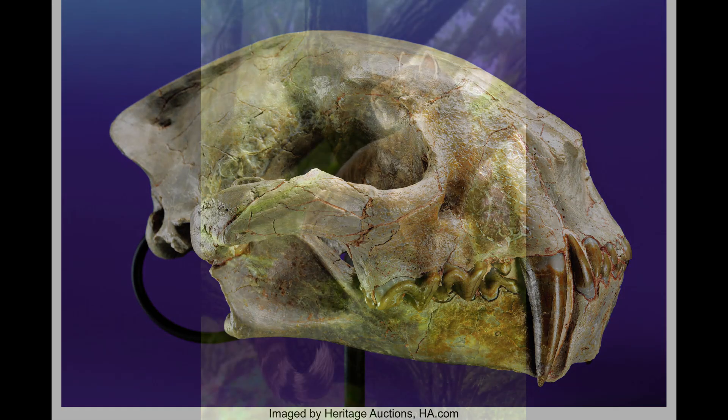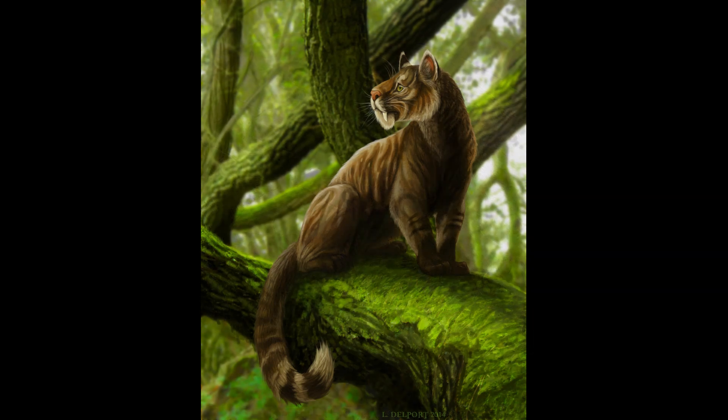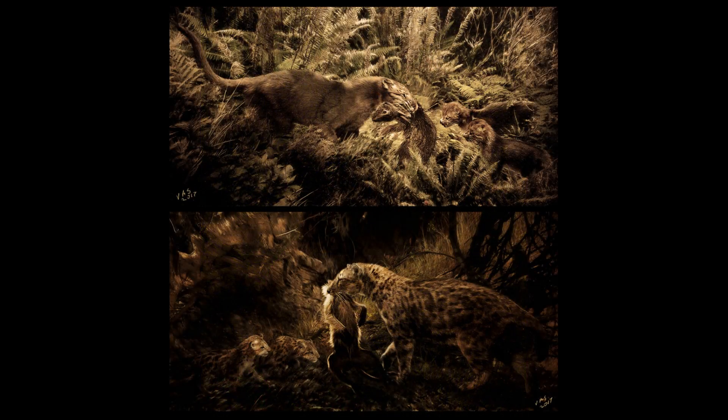Not only did nimravids exhibit diverse dentition, but they also showed the same diversity in size and morphology as cats today. Some were leopard-sized, others the size of lions and tigers. One genus had a short, rounded skull, and canines similar to a cheetah, while Nanosmilus was only about the size of a small bobcat.